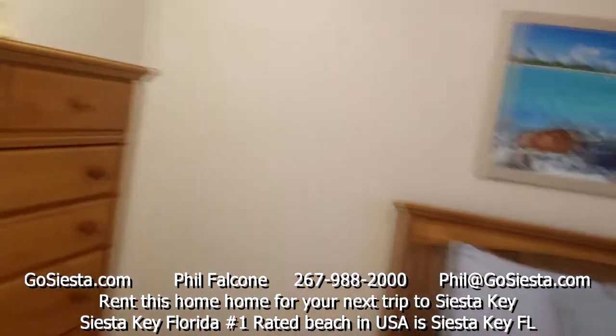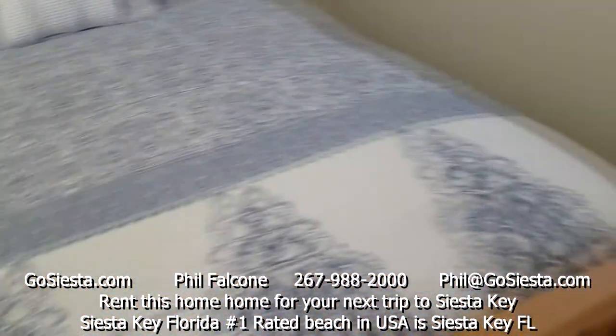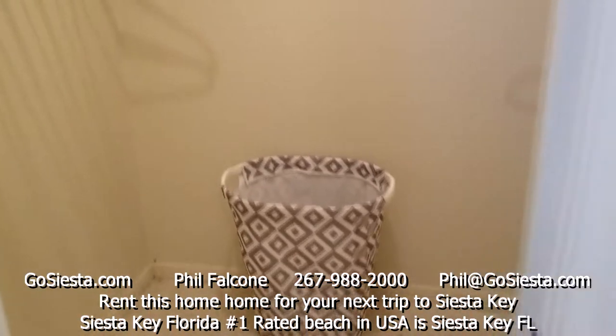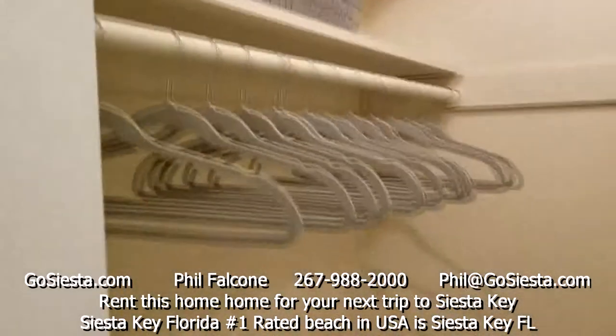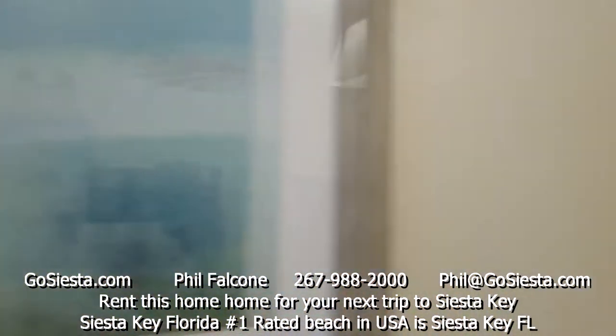Coming into the first bedroom, there's a full-size bed. All bedrooms have ceiling fans and air conditioning. It's fully furnished as you'd expect from a vacation rental, and it even has a walk-in closet with a hamper, spare sheets, and hangers.